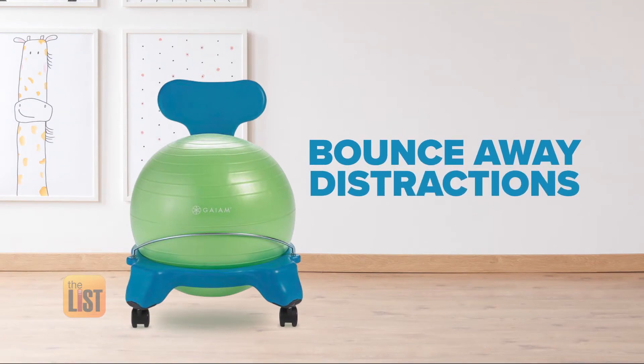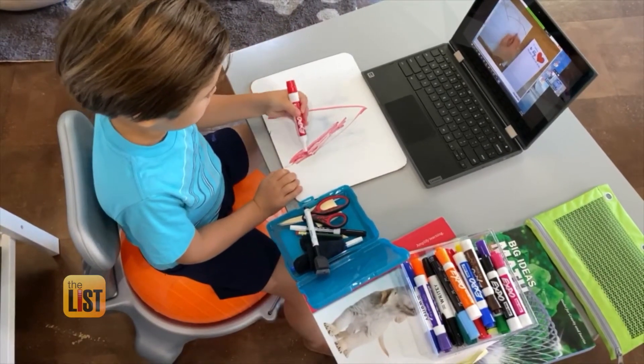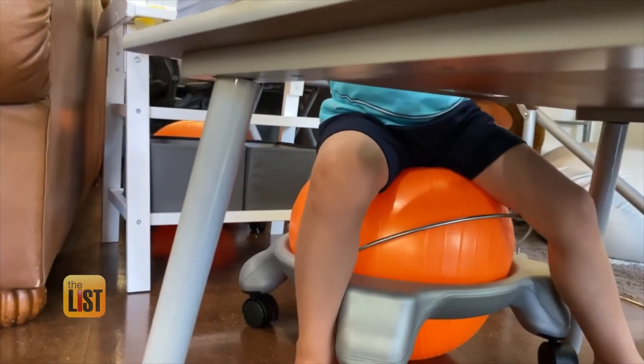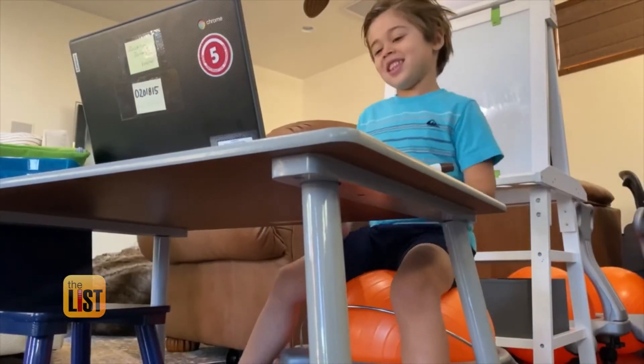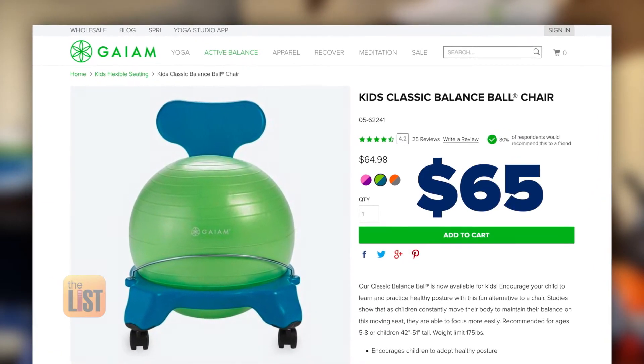Nadine's final tip: bounce away distractions. While sitting glued to the computer for upwards of three hours every morning, if your kid constantly wants to move, you can make learning comfortable with Gaiam's Classic Balance Ball Chair. This chair comes with a back, encourages healthy posture, and studies show that as kids constantly move, sometimes they focus better. So it's actually good to encourage them to sit and move around a little bit. The chair is available on Gaiam.com and costs about 65 bucks.